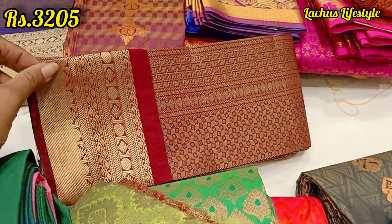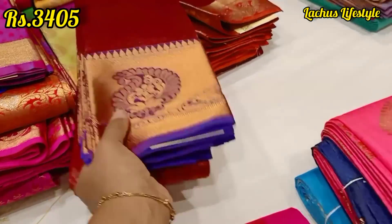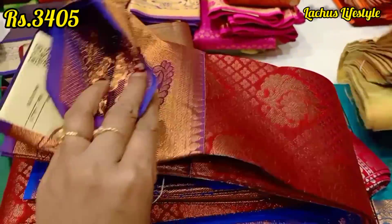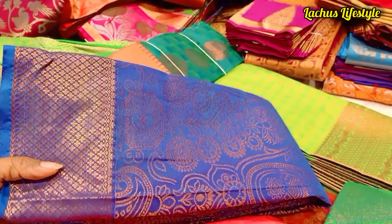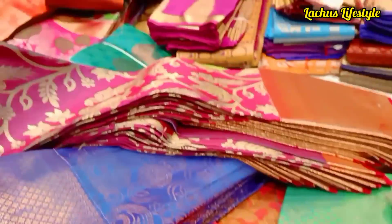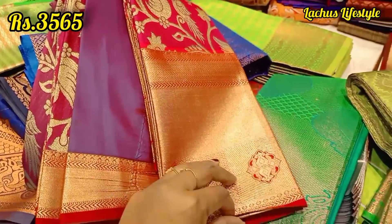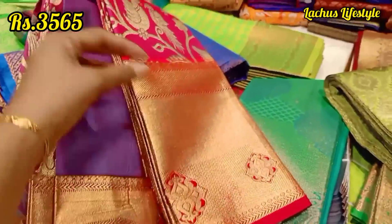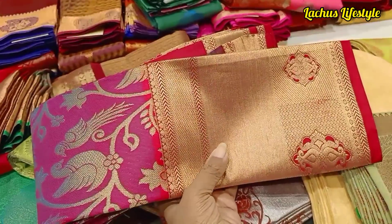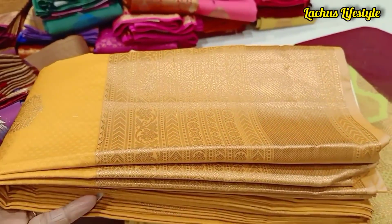This is a bridal combo for 2,800. This is a pure Kanjipuram — you can try this for 15,000 or 20,000. You can try this for semi-silk items. This is a 3,000 range, a 30,000 range, and a 3,400 range. Most of the colors are available in the saree — this is one color, one design, one model. This is a body-full complete design.